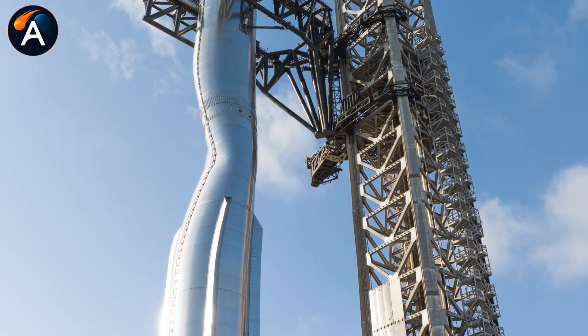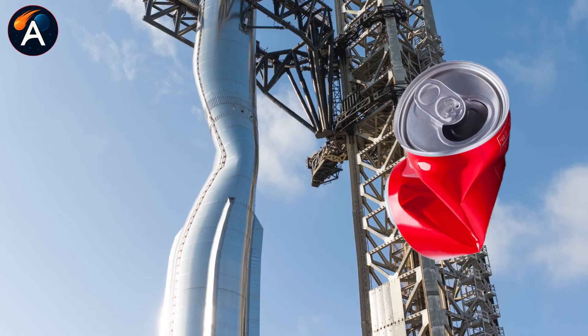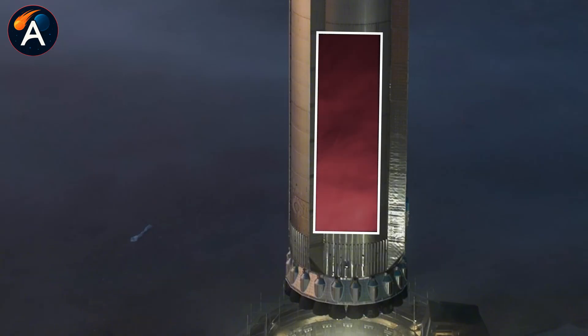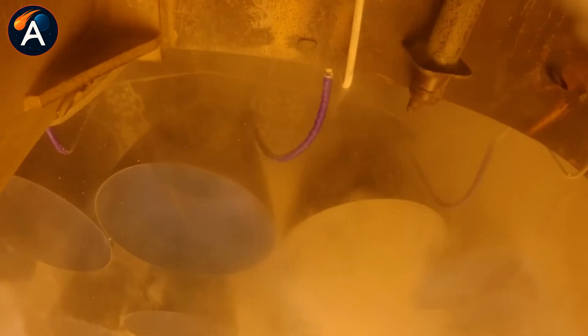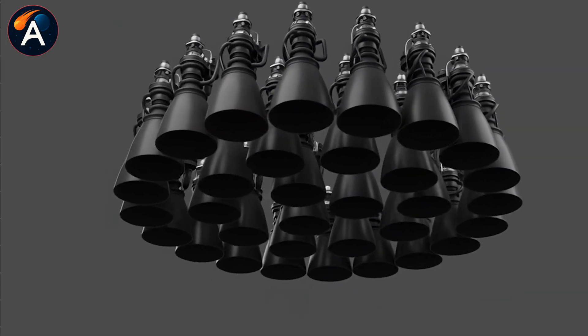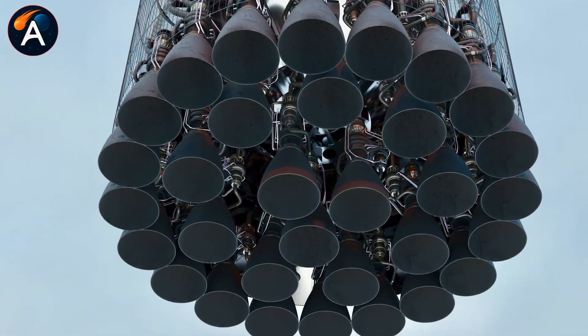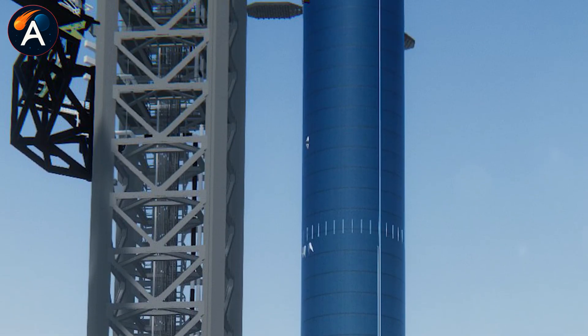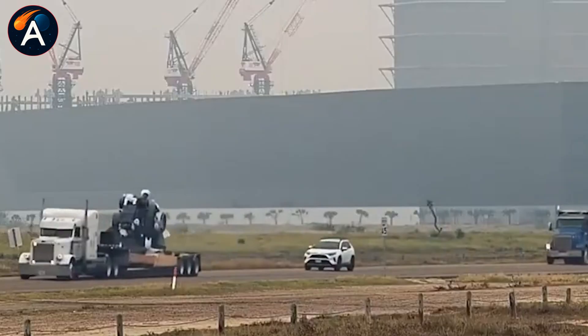By December 23rd or 24th, Booster 19 should be structurally complete and ready for cryogenic testing at Massey's by month's end. After cryo testing passes, Booster 19 rolls back to Mega Bay 1 for final integration — grid fins installed, catch points added. Then SpaceX brings in each Raptor 3 engine one by one, mounting thirty-three of the most powerful methane engines ever built. Rollout to Launch Pad 2 is expected around January 20th.